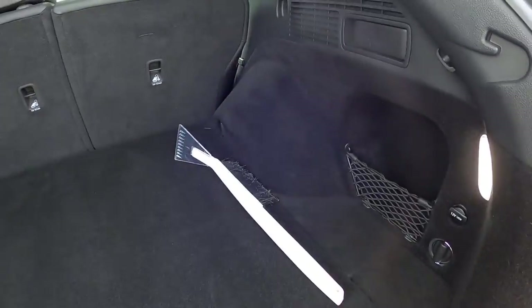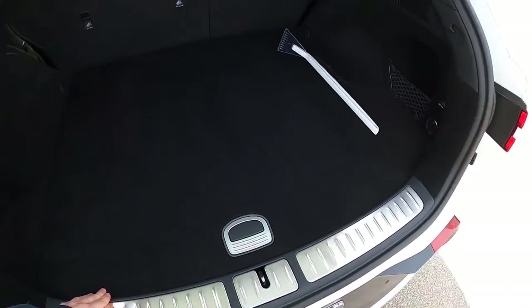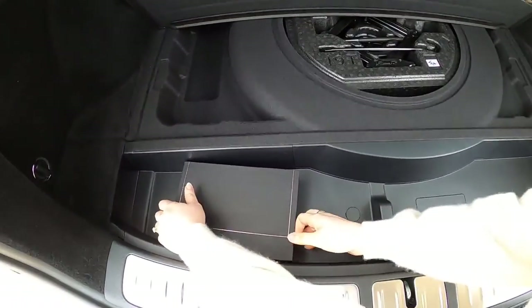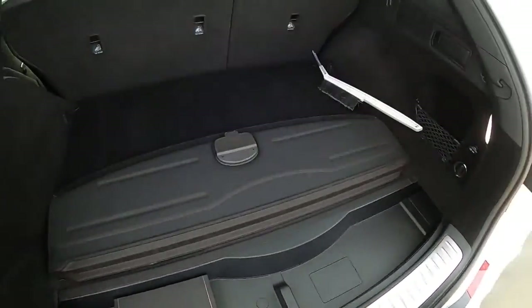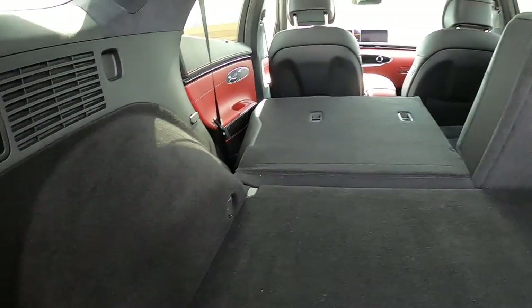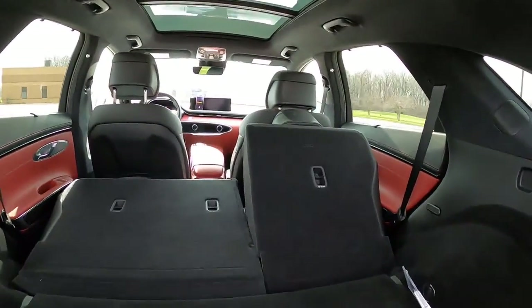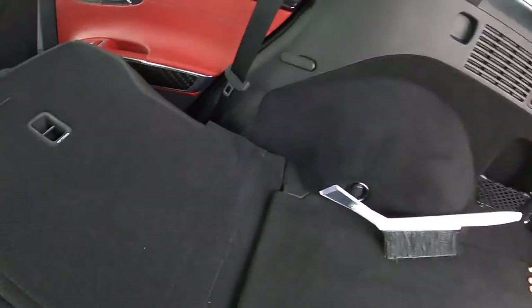Into the trunk — sort of a high load floor. You can see it goes up to right about mid-thigh. Not the worst, but for a smaller vehicle you might be a little surprised it's not a bit lower. There's a little bit of underfloor storage and a spare tire, so that's nice. Luxury vehicles often have manuals stored in the back — that's kind of neat. You've got some netting, some power outlets. You can fold the seats from back here, which is a welcomed feature. Very flat load surface.